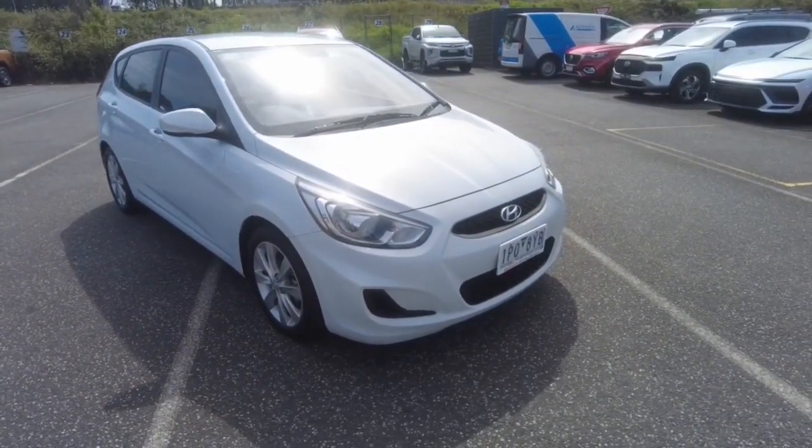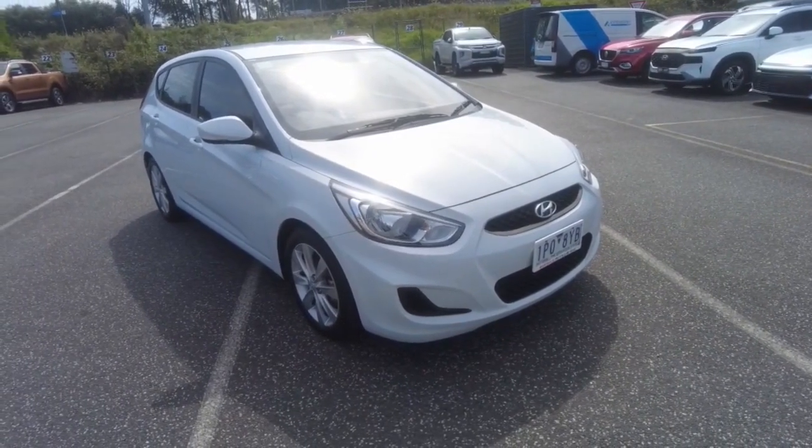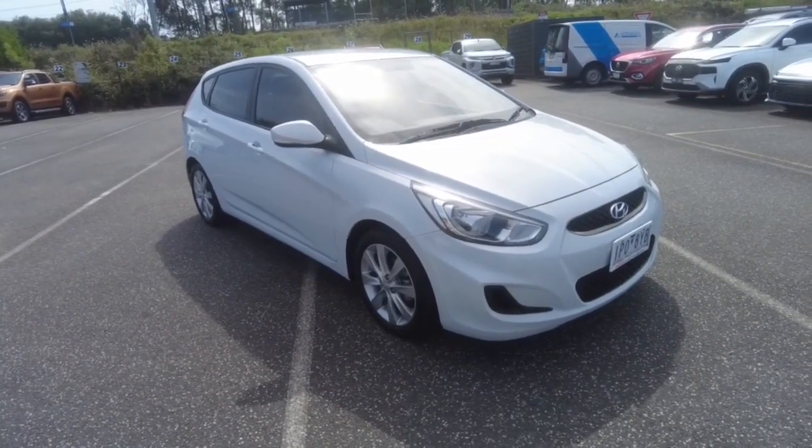Hey guys, Tommy here from Berwick Mitsubishi, thanks for joining. Today we're looking at a 2019 Hyundai Accent Sport — it's the MY19 model, and the car's in white.